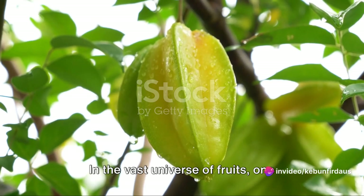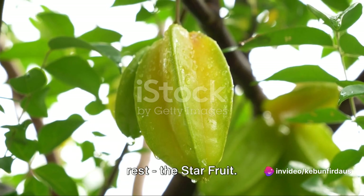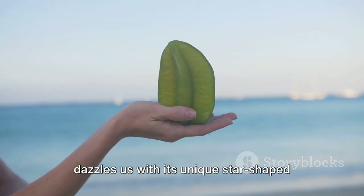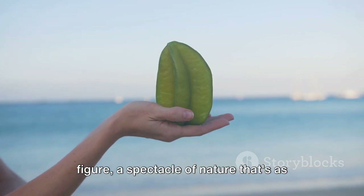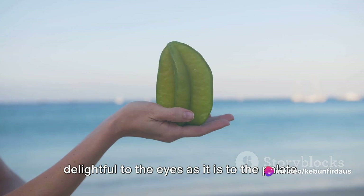In the vast universe of fruits, one celestial body shines brighter than the rest: the star fruit. A true gem of the tropics, this fruit dazzles us with its unique star-shaped figure, a spectacle of nature that's as delightful to the eyes as it is to the palate.